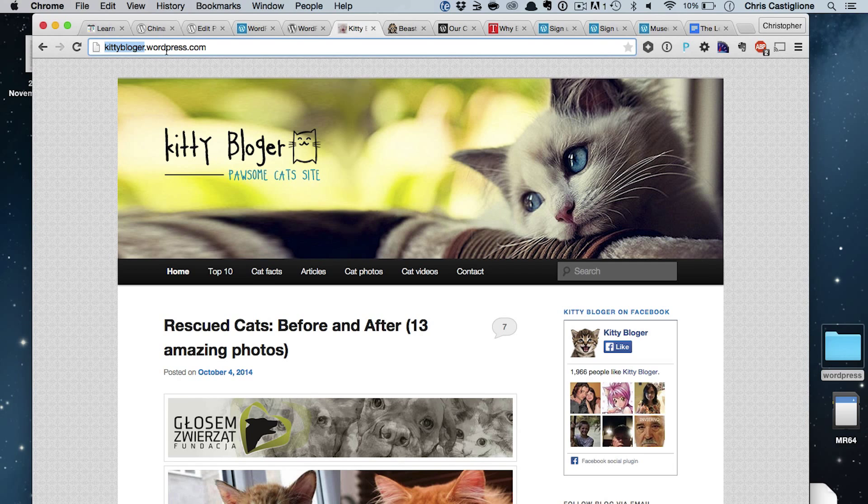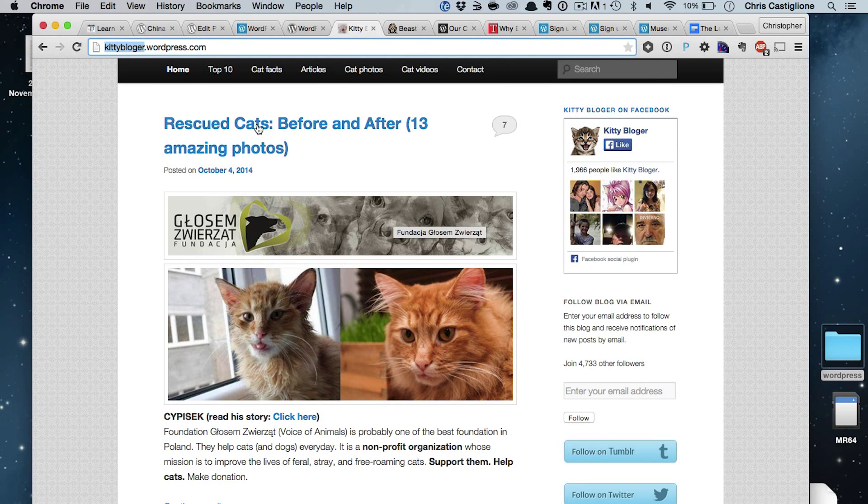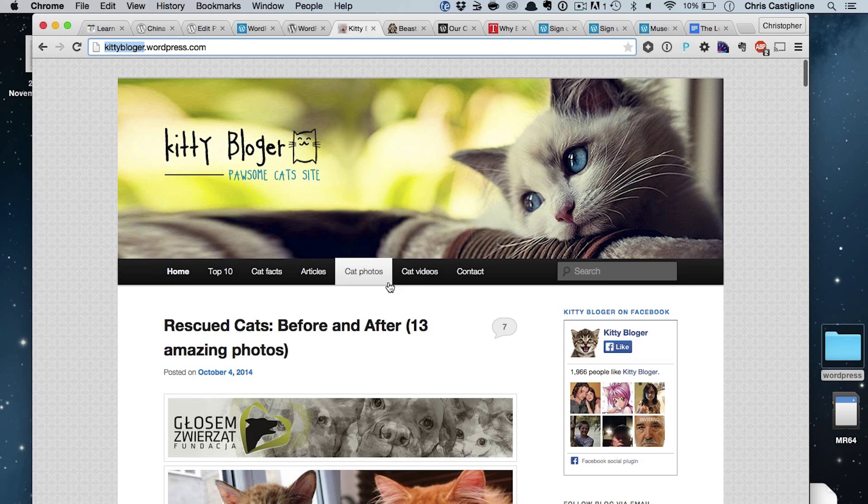So check out some of these examples. This here, kiddieblogger.wordpress.com, this is the most typical example of a WordPress site. You can see we have titles, we have blog posts, we have a sidebar — it's a WordPress site.